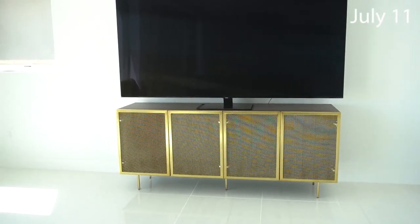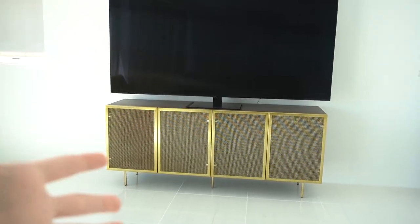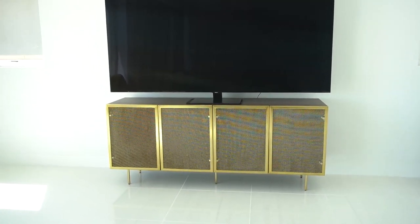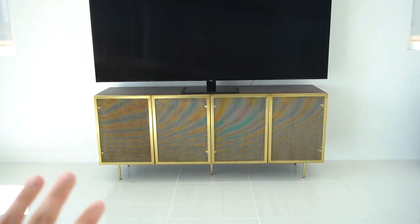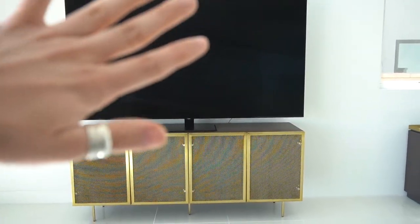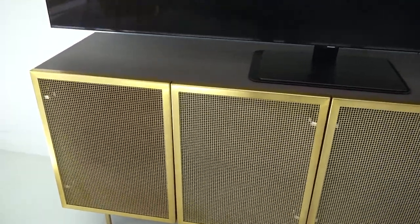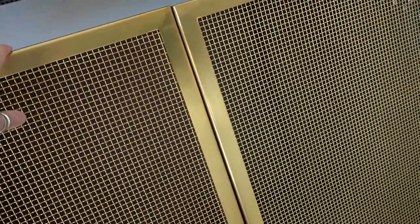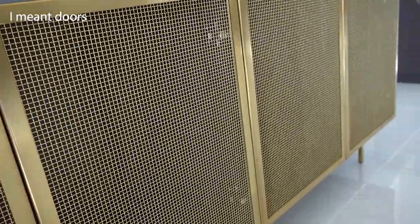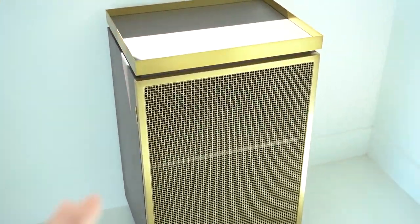I filmed that little intro clip the other day and we got very busy, but now that the furniture is more settled in I can show you guys some of the pieces we got. This is the main living space TV console — the TV is going to go up mounted on the wall. It's really cool, I actually love how this looks. It's like black wood with gold mesh drawers, very cool.